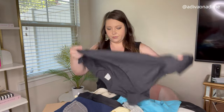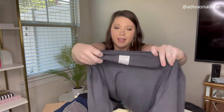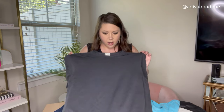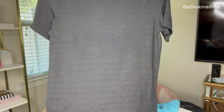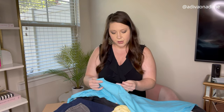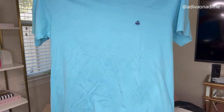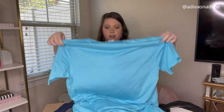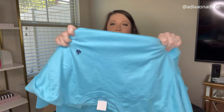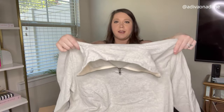Next item we have Outdoor Voices, size large — another new-to-me brand. It's a short sleeve shirt, does have a few snags but nothing major; feels like a breathable mesh material. Next item we have another shirt — this is Brooks Brothers, large, 100% Supima cotton, very very nice blue short sleeve shirt. It does have a little stain on the front but I should be able to get that out. Next item we have J.Crew — this is a pullover, size medium, oatmeal color, very very good condition.